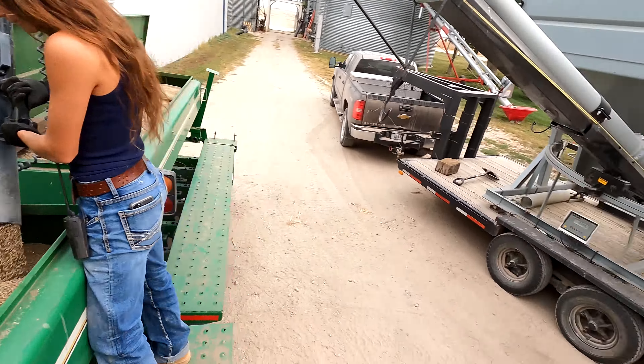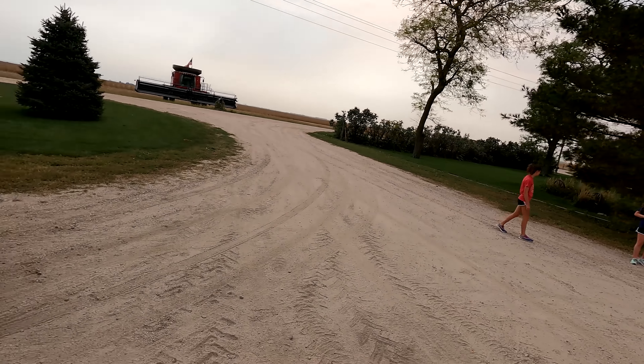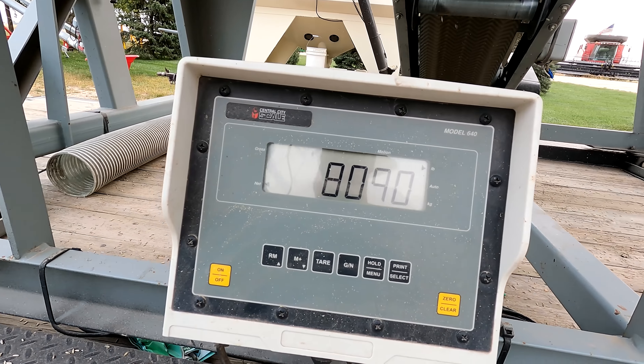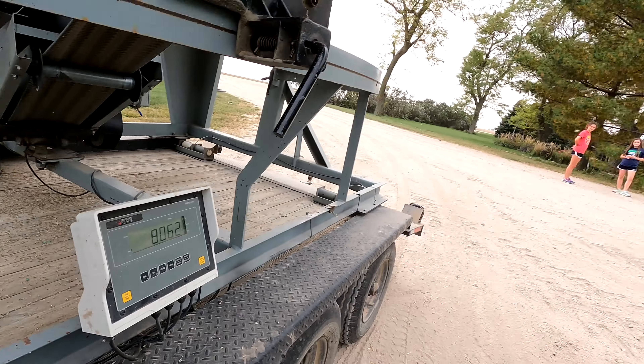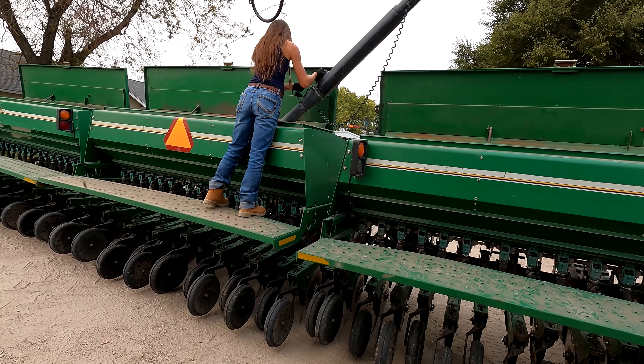It's satisfying. A little over a thousand pounds per hopper per compartment.